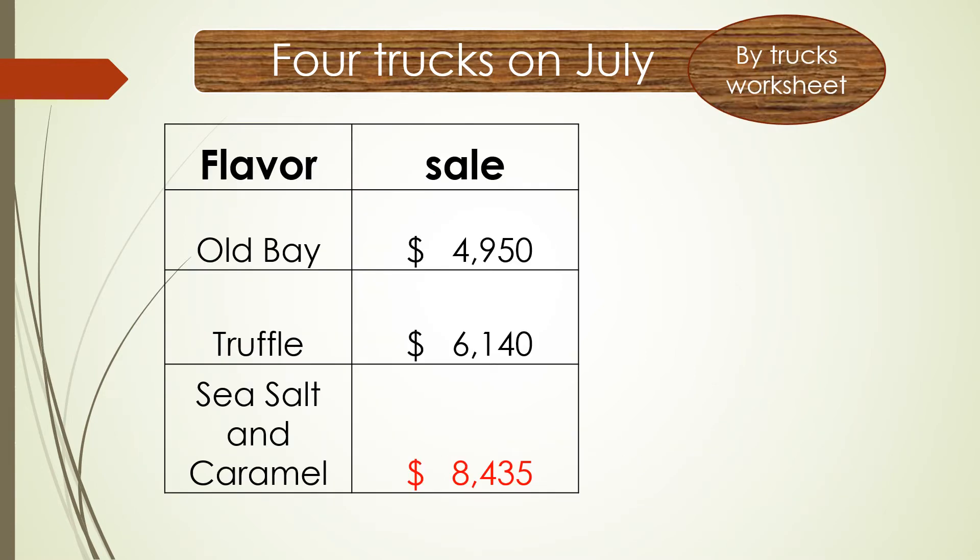Let's check which flavor is the most popular. Sea Salt and Caramel sold $8,435 — that's the top flavor. The lowest is Old Bay at $4,950.